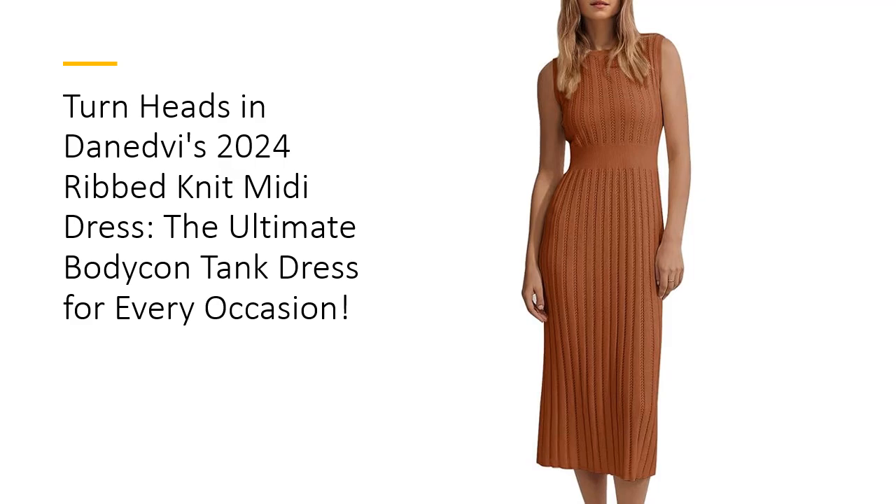Whether you're off to a cocktail party or a casual outing, this bodycon midi dress delivers a chic look while keeping you comfortable. Discover a dress that feels as good as it looks.